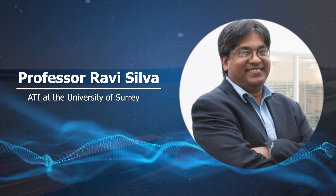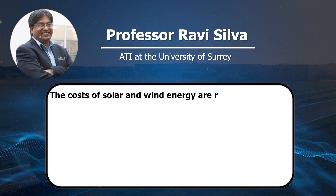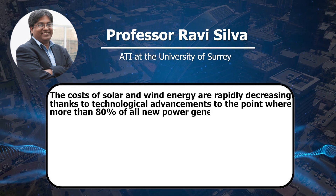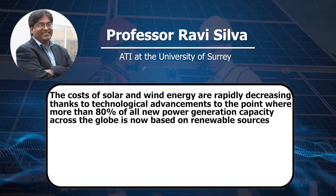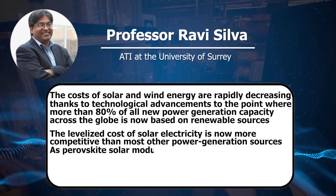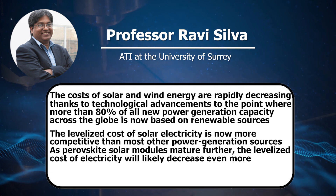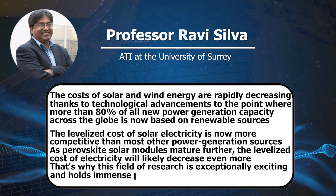Professor Ravi Silva, the corresponding author from ATI at the University of Surrey, underscores the broader impact of their work, saying: "The cost of solar and wind energy is rapidly decreasing thanks to technological advancements, to the point where more than 80% of all new power capacity generated across the globe is now based on renewable sources." He continues: "The levelised cost of solar electricity is now more competitive than most other power generation sources. As perovskite solar modules mature further, the levelised cost of electricity will likely decrease even more. That's why this field of research is exceptionally exciting and holds immense promise for the future."